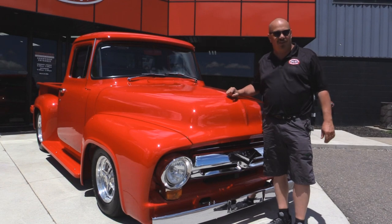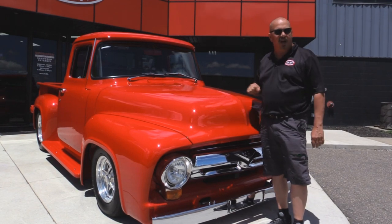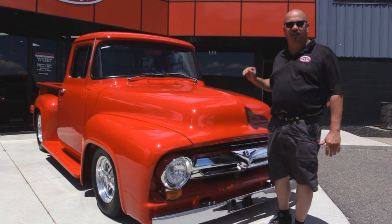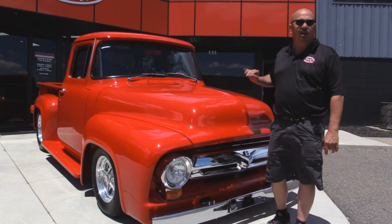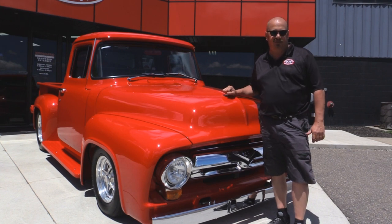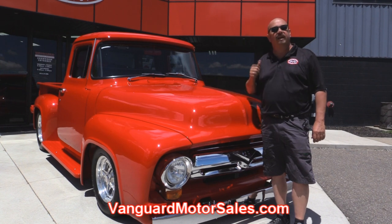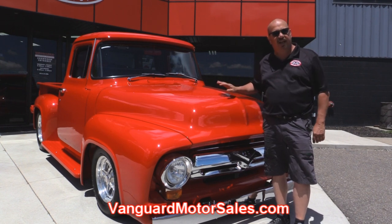We're outside now with the 1956 Ford F100. This baby's sweet — bunch of custom work on it. She's got a supercharger, custom interior. You're going to love it. If you want to see about 100 pictures of her, go to our website at VanguardMotorsales.com. We're going to get this baby up in the lift so you can check out the underside.